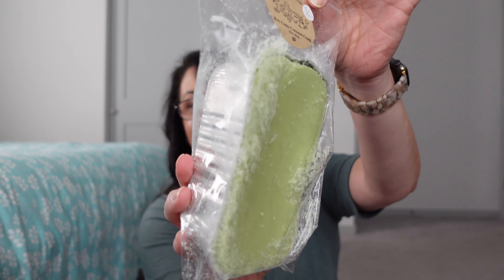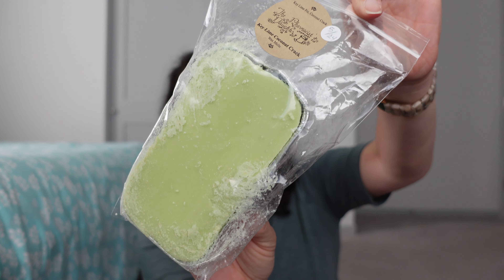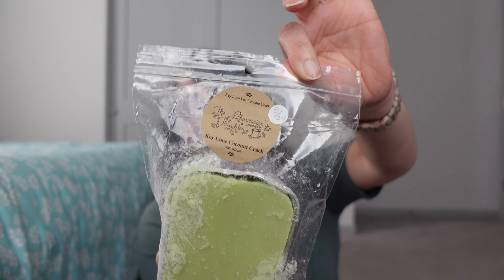Same thing with the Key Lime Coconut Crack — this was the one that was sent in the mailer. It didn't get totally damaged but it's looked better. I'm getting a lot of key lime, not as much coconut crack, but I'm hoping when I melt it I'll get more. Even if I just get what I smell on cold, I'm loving key lime. I like that scent a lot.